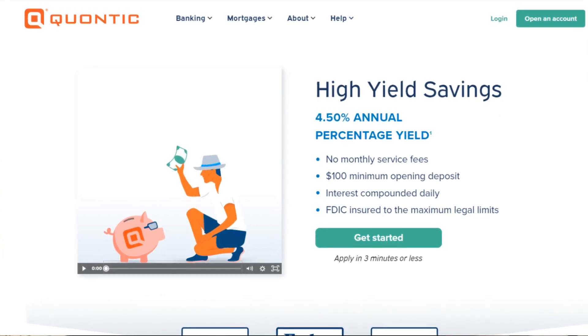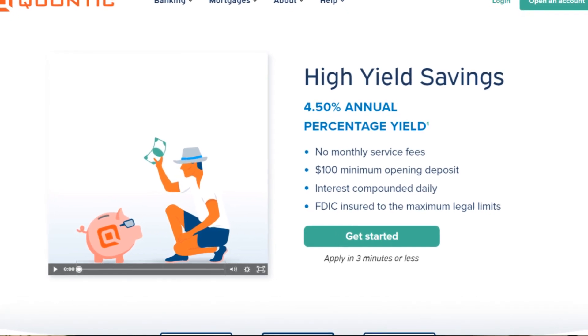The Quintonic online savings account is currently paying a 4.5% APY, but with this one you only need $100 to get started and open an account. It's super easy and simple to open, taking just a few minutes. The interest is compounded daily with zero account fees and zero overdraft fees, making it another simple option for growing your savings.